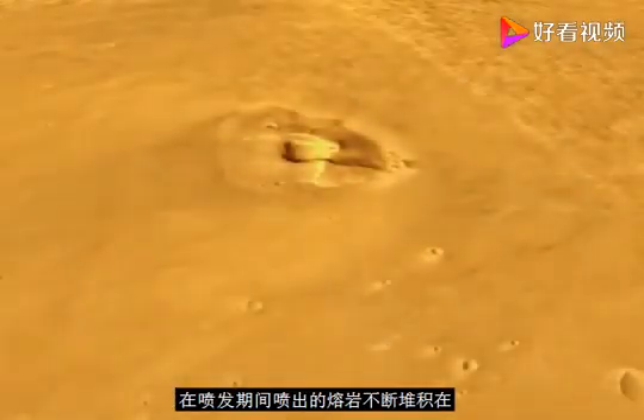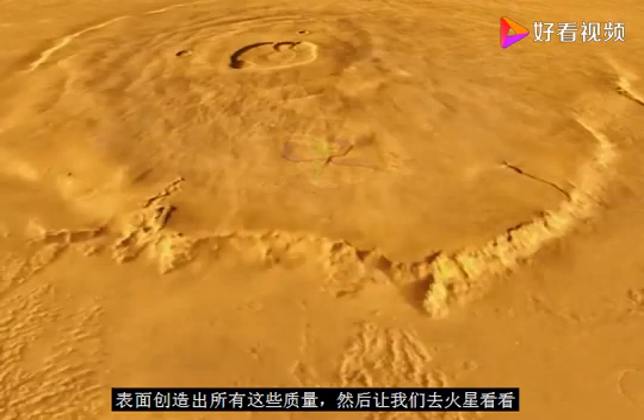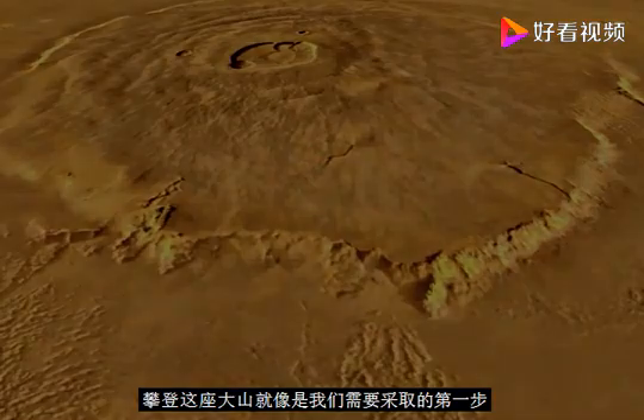Over time, during eruptions, the lava that was spewed just piled on and on onto the surface, creating Olympus Mons. So let's go to Mars and see what climbing this big mountain would be like.